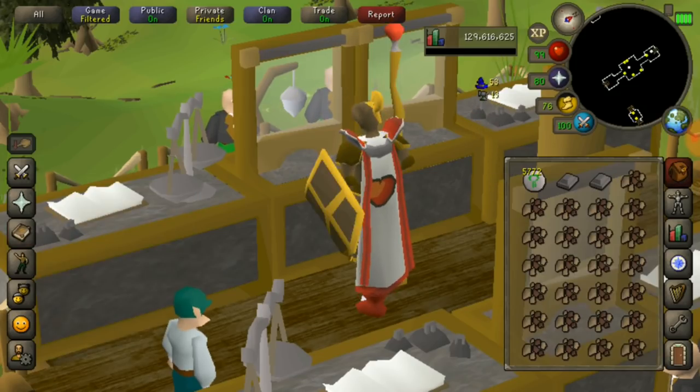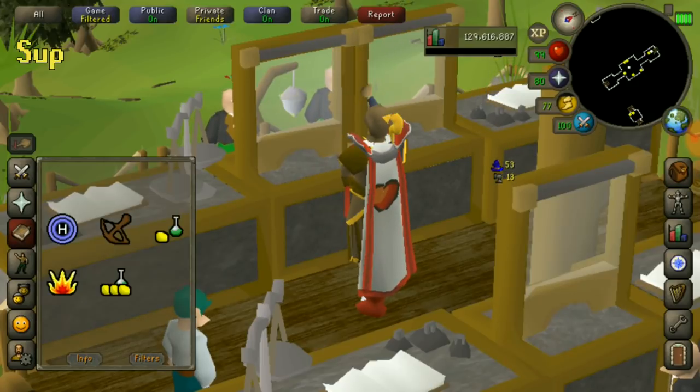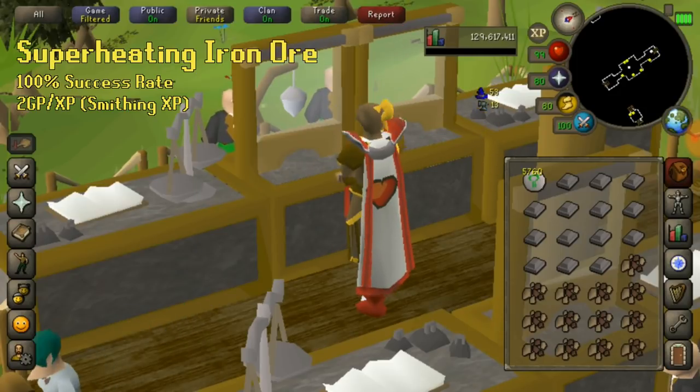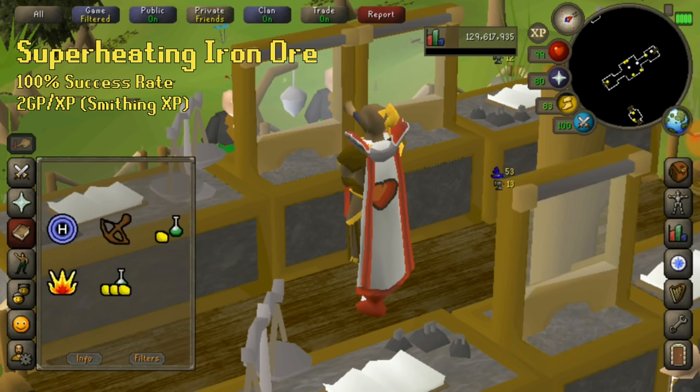A method that isn't super mainstream is superheating. Superheating iron ore actually gives a 100% chance of success, which makes the current GP per XP for smithing XP only 2 GP per XP. On top of that, you can get up to 100k magic XP per hour. Higher level ores can give up to 80k smithing XP per hour.